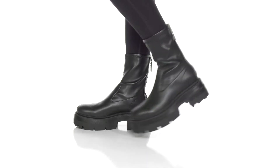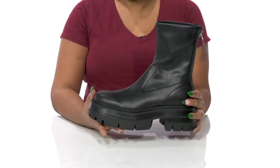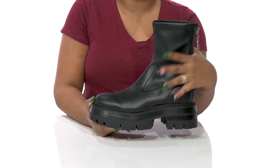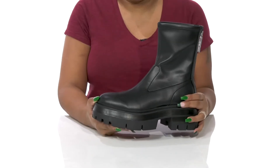Give yourself a modern, almost futuristic look when you rock the Celine Boots by Guess! You'll absolutely adore this beautiful man-made upper that gives you a leather-like appearance with a super sleek design up the shaft, giving you a nice, elongating look and some extra flair.